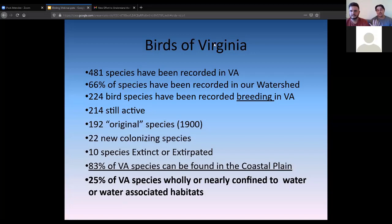An example of extirpation is the Bewick's Wren, which used to nest in Virginia but was pushed out by house wrens as they moved in — they're not extinct, just no longer nesting here. 83% of Virginia's nesting species can be found in our coastal plain area, Richmond and east. Remarkably, 25% of our nesting species are wholly or nearly confined to water or water-associated habitats — a quarter of our species depend on what the James River provides.